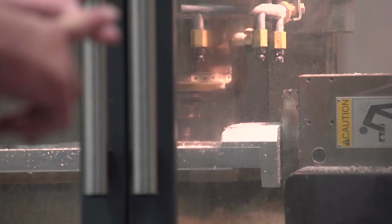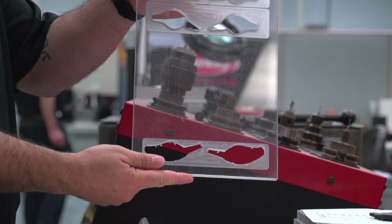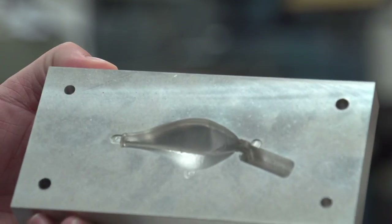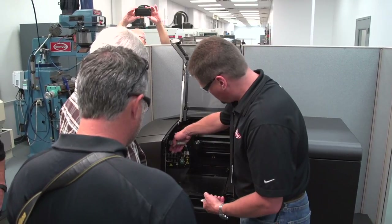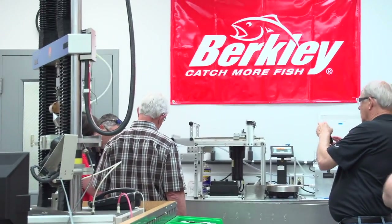In our machine shop, our machinist can cut different aluminum chunks and different plastic chunks and turn them into baits. This is where we build our prototype molds for both hard baits and soft baits. We also have a 3D printer now that gives us a lot of opportunities to create small parts and create products very fast.